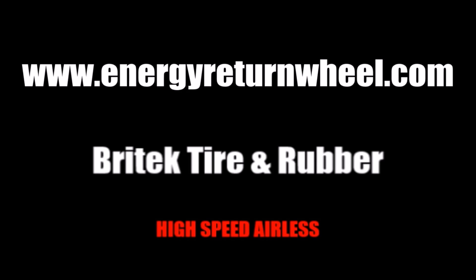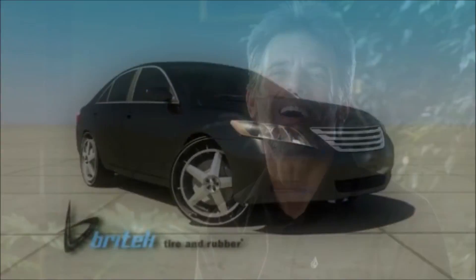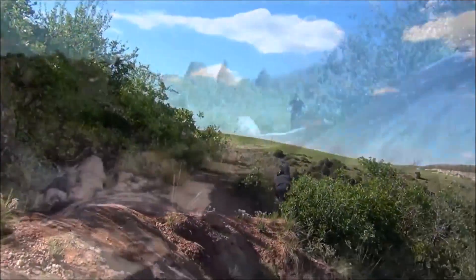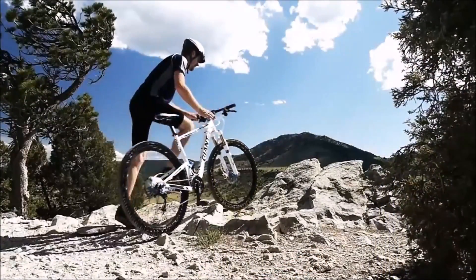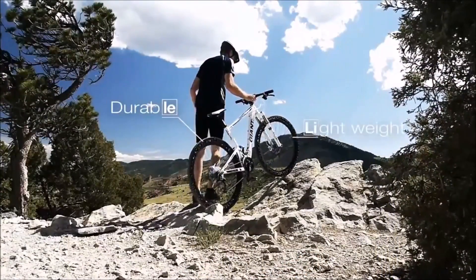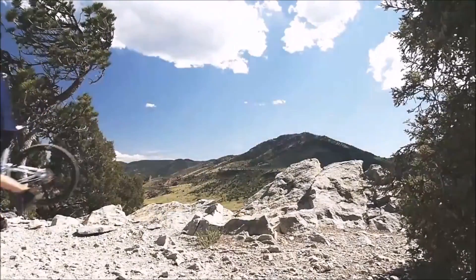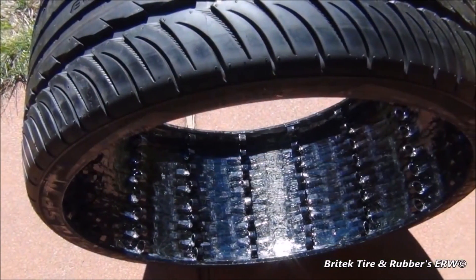The end of the flat tire is near. Welcome to the world of ERW — welcome to the future. My name is Brian Russell, I'm an inventor, and I've reinvented the wheel. Introducing the world's first patented negative pressure high-speed airless tire.